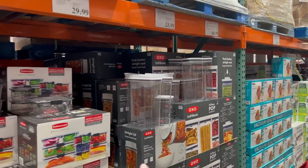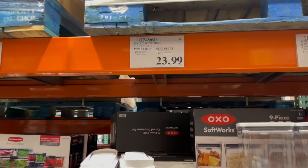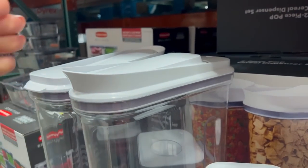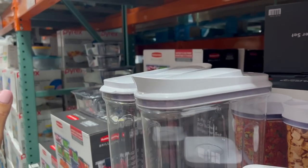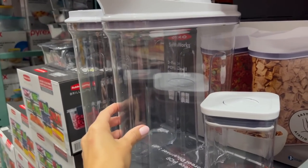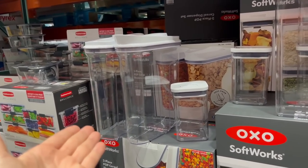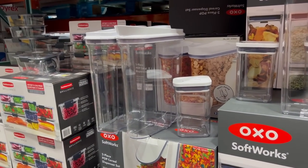No deals on food storage right now, but I want to call out these OXO cereal dispensers — they have a little asterisk, meaning they're going away once sold out. For $24 you get a two-pack. Last time I was here they seemed broken on top, but they've fixed them. I love that they just pop open so easily and really do preserve your cereal from going stale. Is it a must? No, but if you love cereal and hate stale cereal, I recommend.